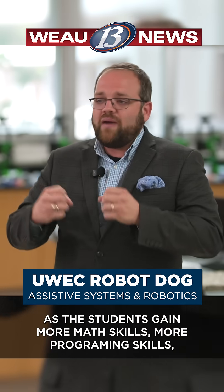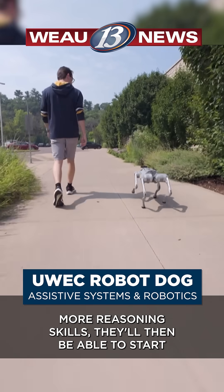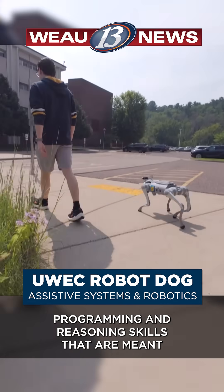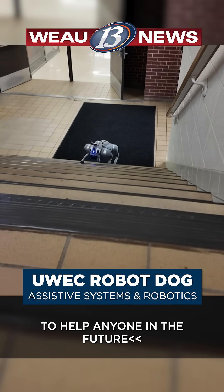As the students gain more math skills, more programming skills, more reasoning skills, they'll then be able to start manipulating the hardware of the robot in various ways — programming and reasoning skills that are meant to help anyone in the future.